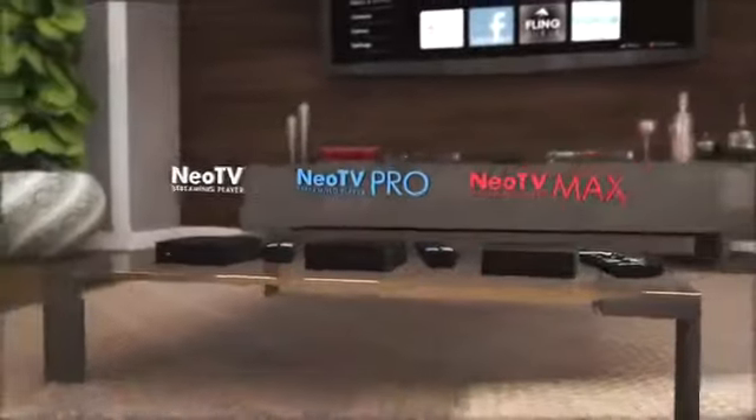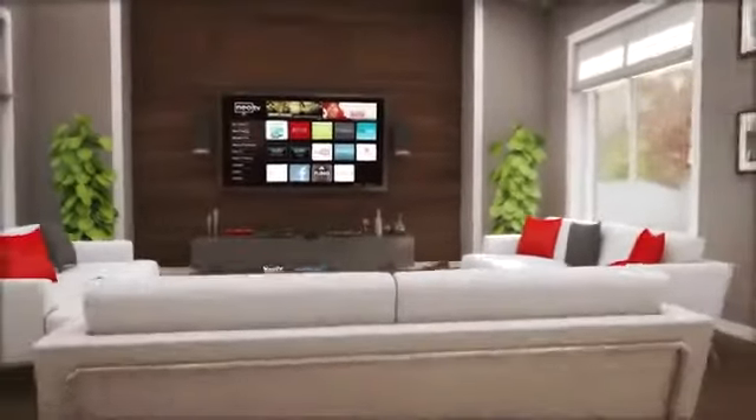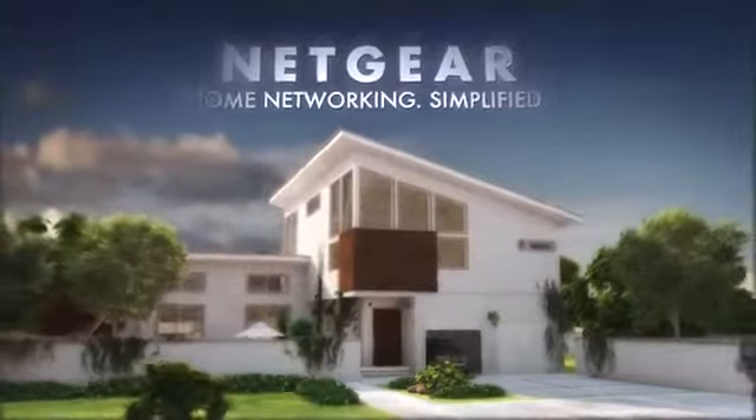NEO TV players from Netgear offer a premium entertainment experience. From the NEO TV and NEO TV Pro to the NEO TV Max, there's a streaming player that's perfect for you. Netgear — home networking simplified.